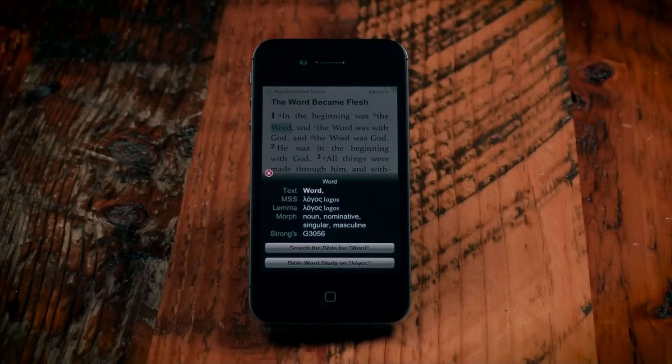The results show the English and Transliterated form, the Lemma or Dictionary form, Morphology which describes the type of word, and Strong's numbers.